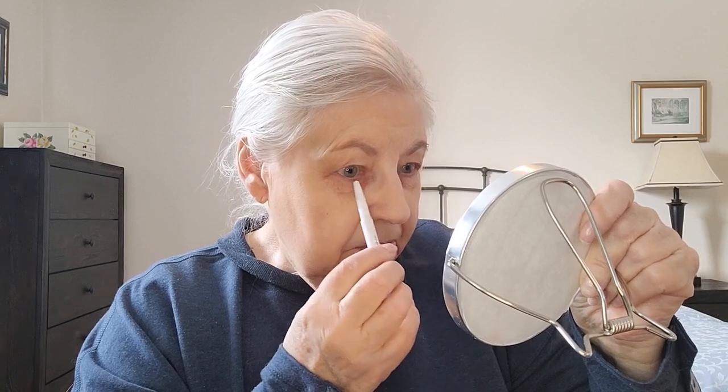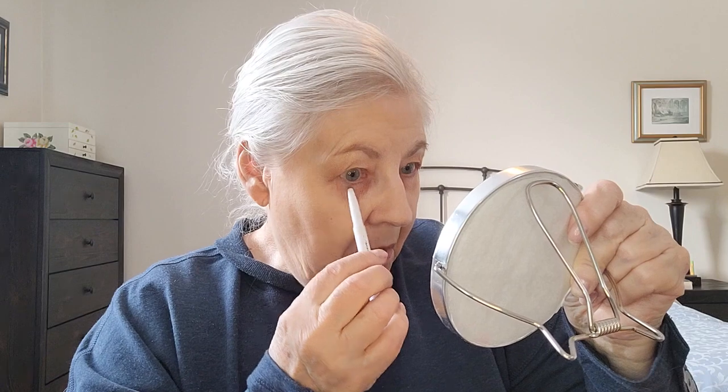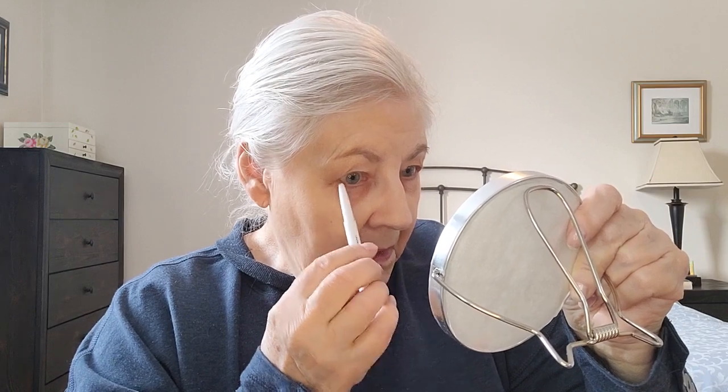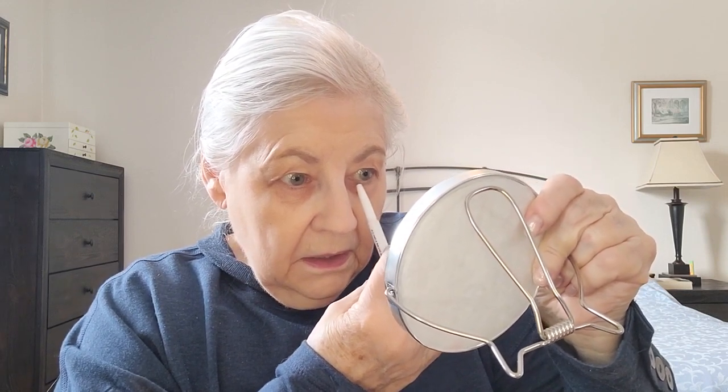And of course, once you get used to a routine, you can do it very quickly. So that helps a little bit. You know, if you don't wear any makeup and you used to enjoy makeup, well, why not go back? And I guess we always wore makeup for other people because we were always in the workforce, at the office or wherever we were. But I just kind of wear it for myself now. And I like that.